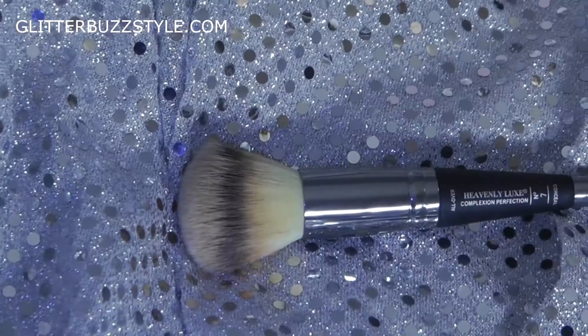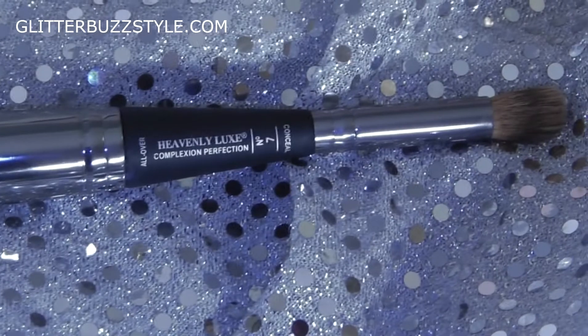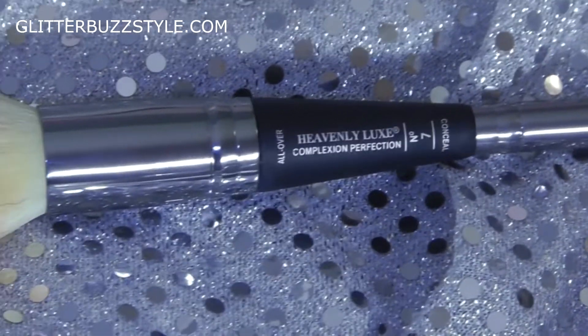It Cosmetics also has the Heavenly Brush which goes for $48. It's a splurge, but you can use it as a concealer and a foundation brush. I've actually been using it with my eyeshadow palettes too because I just like the brush — I'll apply concealer and then use my eyeshadow, and I like the way my makeup looks.